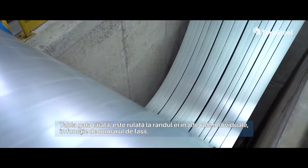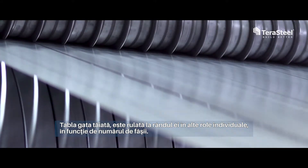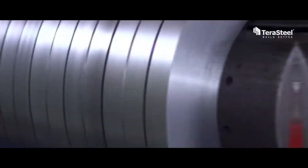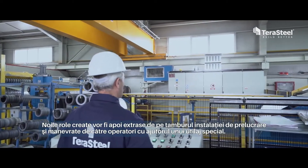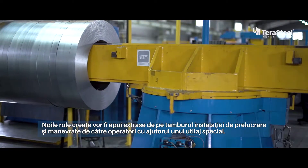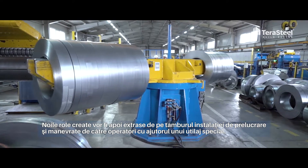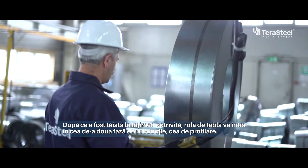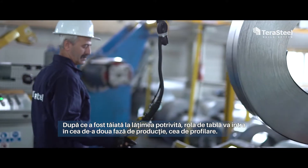Depending on the number of strips, the sheets cut are rolled into other individual rolls. The new rolls will be afterwards extracted from the reel of the processing facility and handled by the operators with the help of special machinery. Once it is cut at the proper width, the sheet roll will go into the second phase of the manufacturing process, that of profiling.